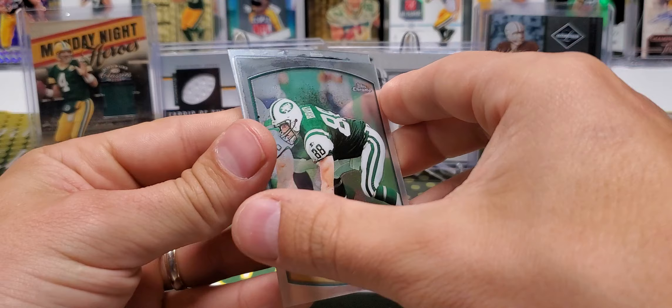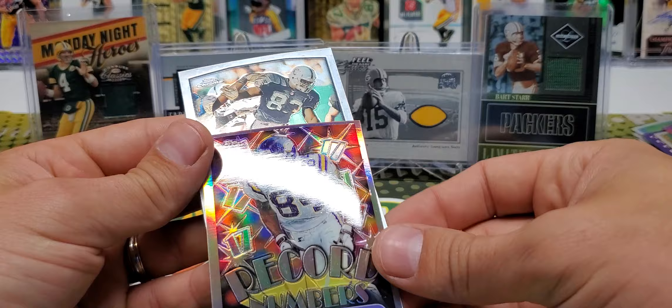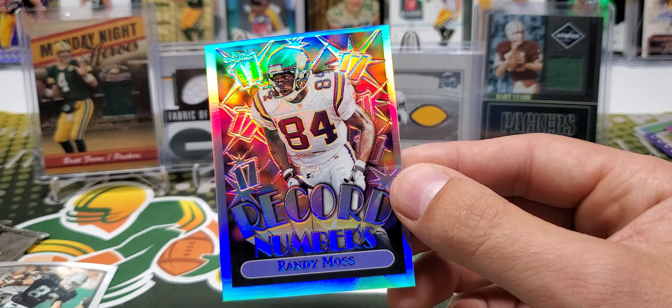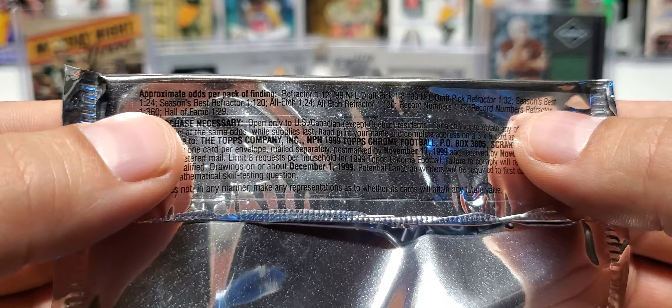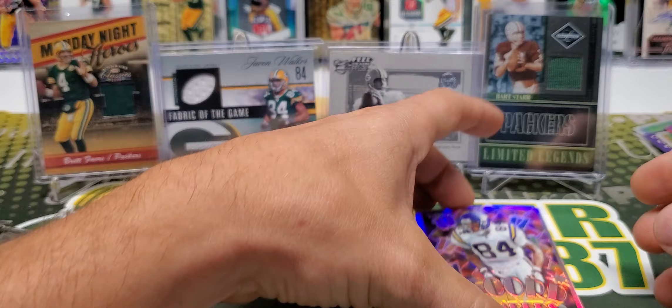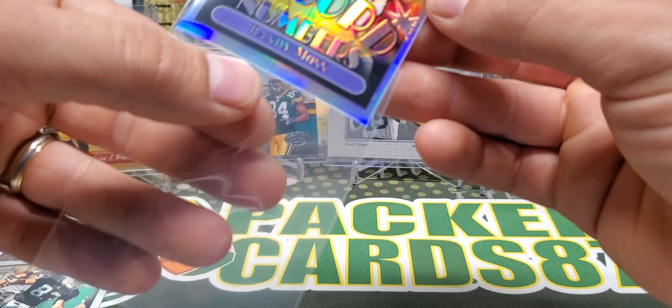Terrence Mathis — oh I got another refractor in here — Kyle Brady. Oh no way — Record Numbers refractor, dude! Randy Moss — oh my gosh, what is this? Record Numbers refractor, one in 360 packs! Man, look at this — Record Numbers refractor, one in 360 packs — holy cow dude! The centering's way off on this card, but whoa — that's a big hit dude! Wow!